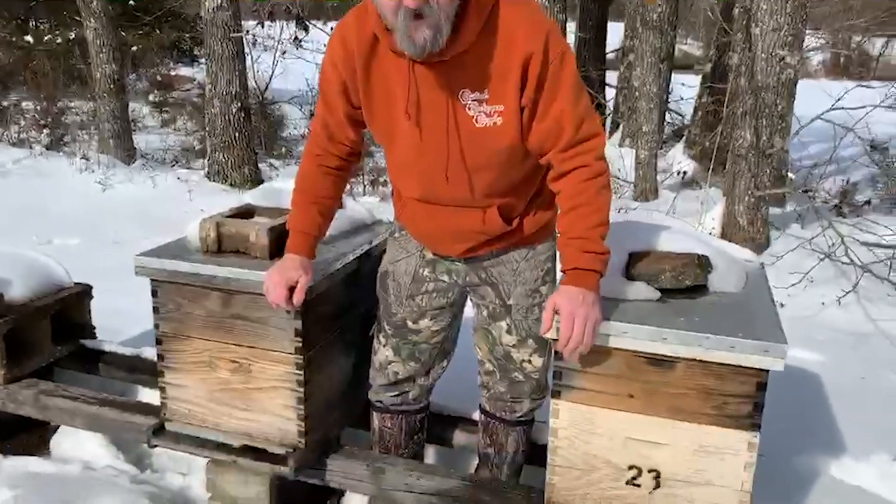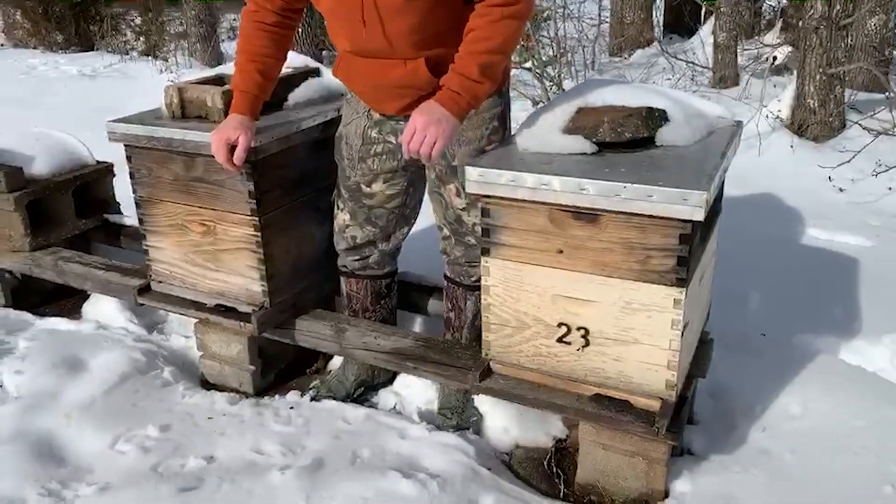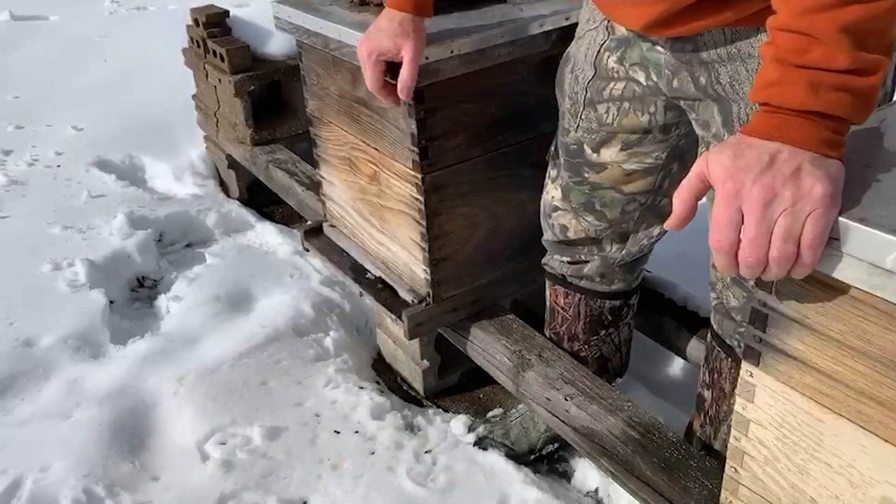If they can land on the deck, they're clear to crawl back in and they're going to be fine. These that are hitting the snow out here run the risk of losing their lives.